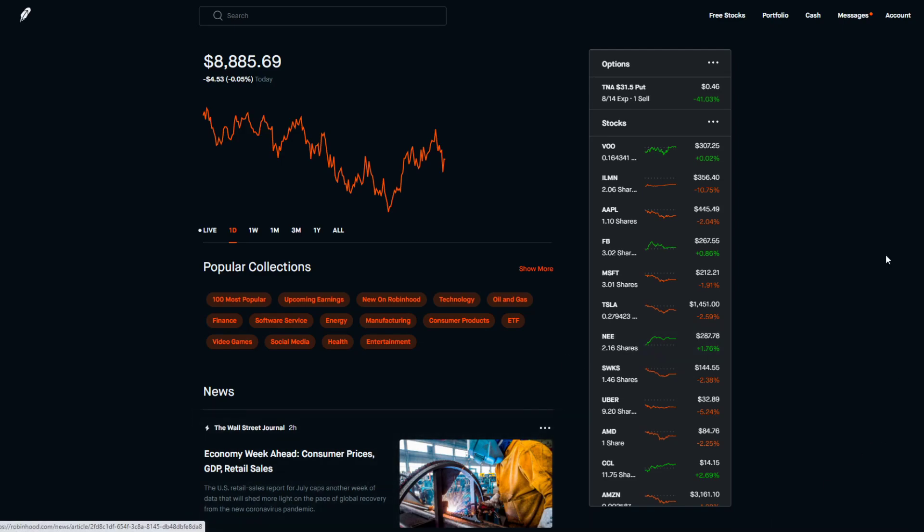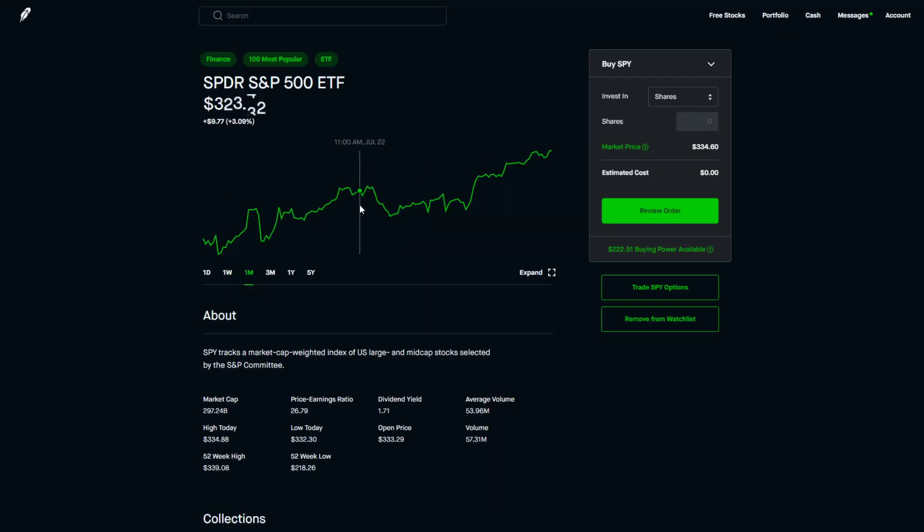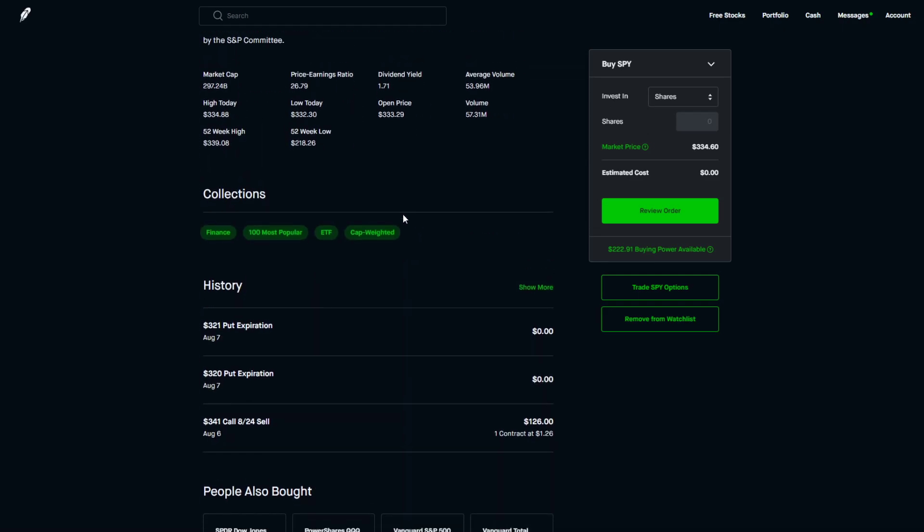We did buy and sell some options — I have to admit I did some trades I'm not proud of. I saw some potential in SPY, which tracks the S&P 500. I noticed a dip that had no huge fundamental backup, so I figured it was 99.9% going to bounce back up. So I bought some calls on it.